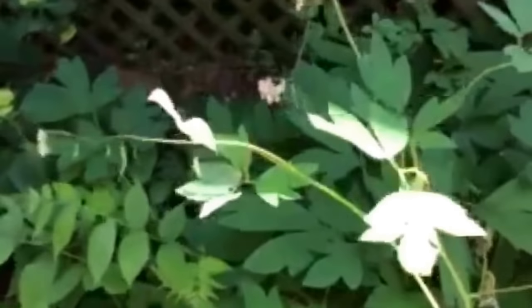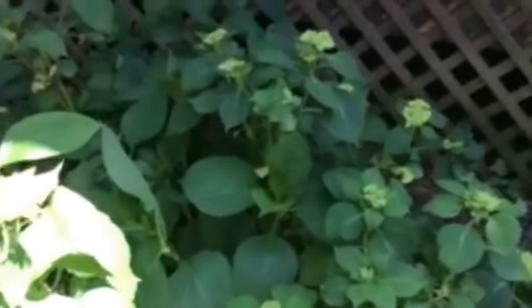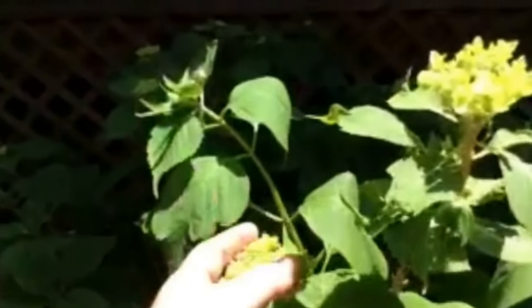My bleeding hearts are on the way out — looking kind of pale and sad. They only last in the spring. More hydrangeas coming — they'll be beautiful, either bright pink, purple, or blue. Big balls of flowers. Another hydrangea.